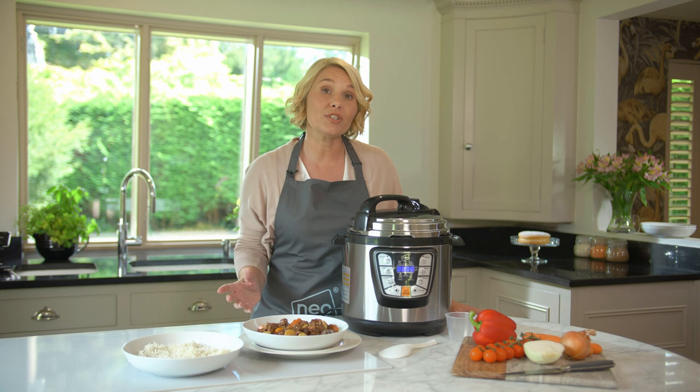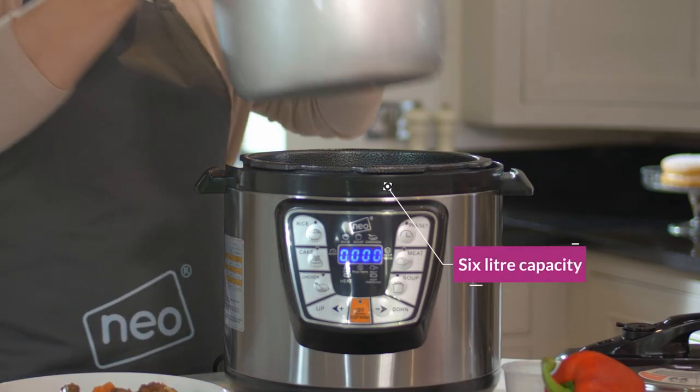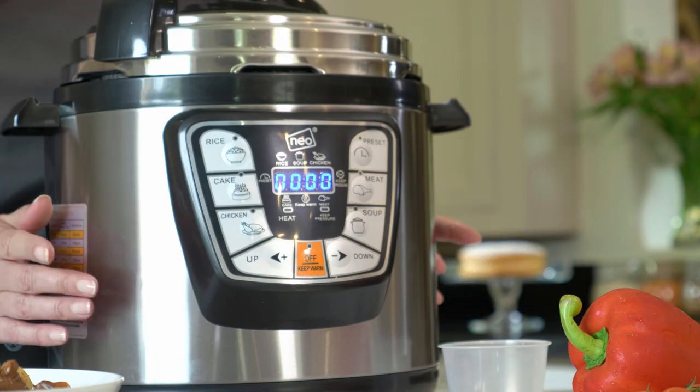When preparing meals, you can use the 24-hour time delay and 24-hour keep warm function to suit your day-to-day needs. With a large 6-litre capacity, the stainless steel pressure cooker will easily feed families of most sizes.